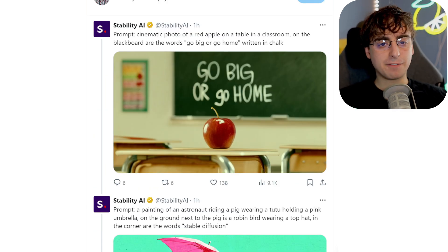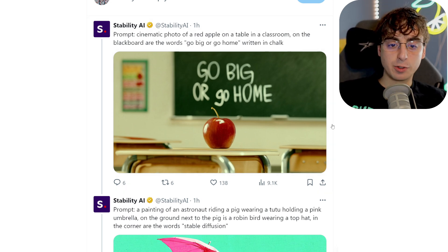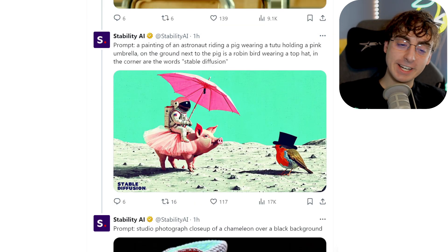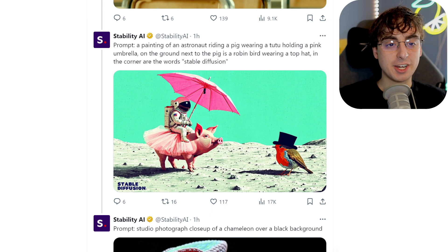Here we have another example — a cinematic photo of a red apple on a table in a classroom. On the blackboard are the words 'go big or go home,' written in chalk. It follows the prompt to a T yet again. The only thing that I can see wrong with this image maybe is the stem's a little bit weird on the apple, but other than that it's just absolutely ridiculously good. Perfect spelling, and it just gets even more insane from here out.